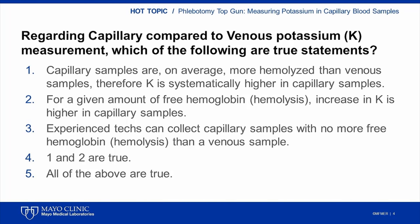Based upon the question submitted by a Phlebotomy Conference attendee, I presented this question to the conference audience: Regarding capillary compared to venous potassium measurement, which of the following are true statements? One: capillary samples are on average more hemolyzed than venous samples, therefore potassium is systematically higher in capillary samples. Two: for a given amount of free hemoglobin or hemolysis, the increase in potassium is higher in a capillary sample compared to a venous sample. Three: experienced techs or phlebotomists can collect capillary samples with no more free hemoglobin or hemolysis than a venous sample. Four: both one and two are true. Or five: all of the above responses are true.